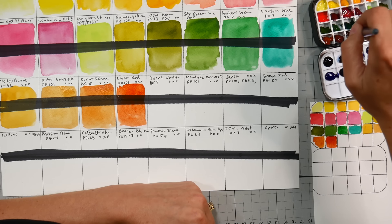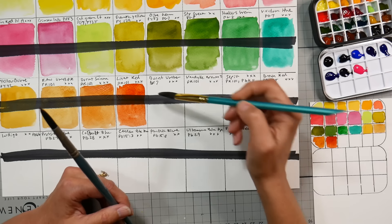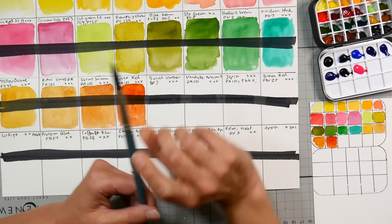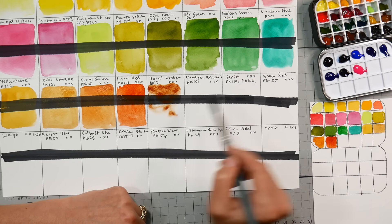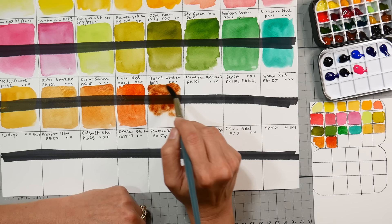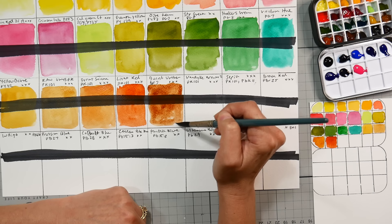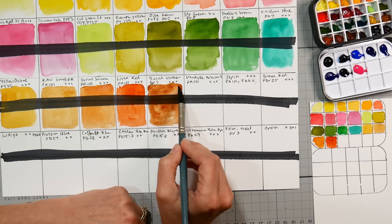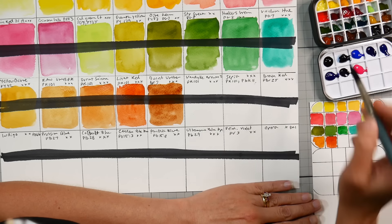I expect to really like this brown because that's the pigment I usually prefer. PBr7, my favorite brown pigment — that's a nice one. This video is going to be like two hours long. I like that — it looks like it might have some granulation. I'm surprised at the bits of granulation, though it could just be the texture of this paper. It'll be interesting to mix some colors together and see how they do.